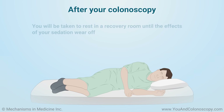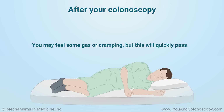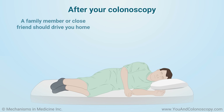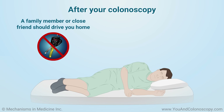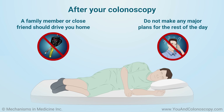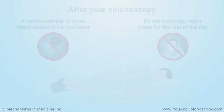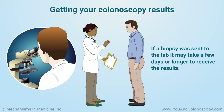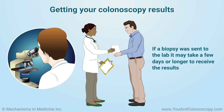After your colonoscopy, you will be taken to rest in a recovery room until the effects of your sedation wear off. You may feel some gas or cramping, but this will quickly pass. Because of the sedation used during the procedure, you will need a family member or a close friend to drive you home. You should take the rest of the day off and not make any major plans for 24 hours. Before you go home, your doctor will share the results of the colonoscopy with you. If a biopsy was sent to the lab, it may take a few days or longer to receive the results.